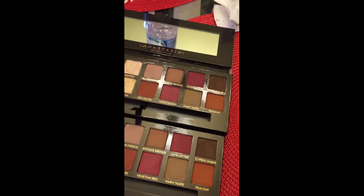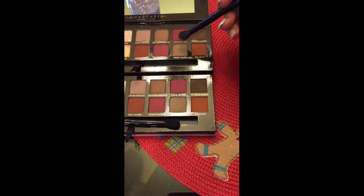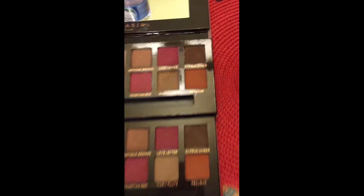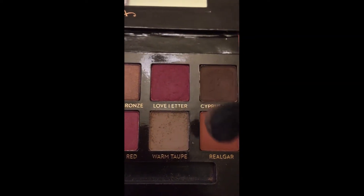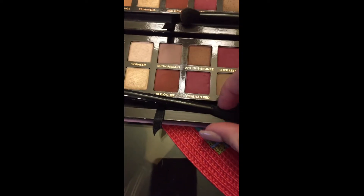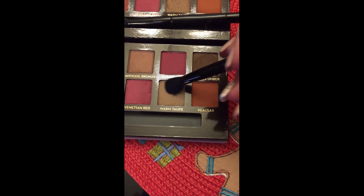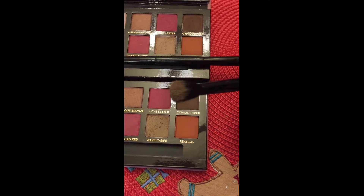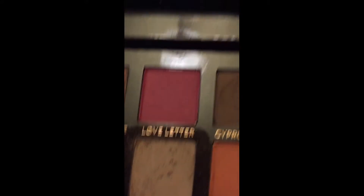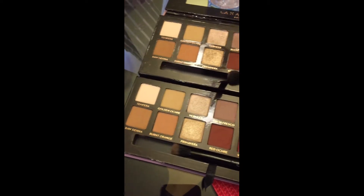As far as fallout goes, we'll take the warm taupe — one, two, three. This is the pigmentation on the brush and the level of fallout — there's clearly fallout all over the love letter shade. Now with the other palette and brush, doing the same thing — one, two, three — there's a little bit less fallout and more pigmentation stays in the palette rather than scattering.